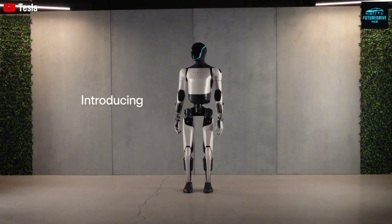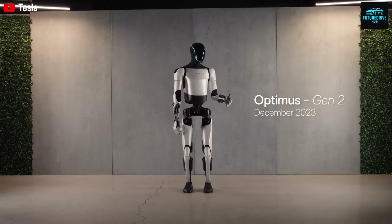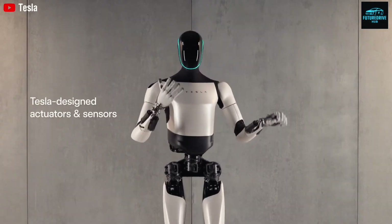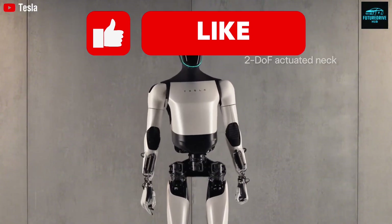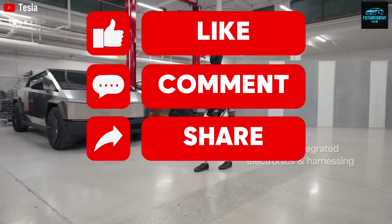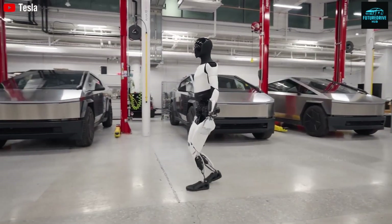So what do you think? Should humanoid robots be allowed to learn freely from human behavior, or should strict limits be enforced? Share your thoughts in the comments. Thanks for watching Future Drive Hub. If you enjoyed this video, hit the like button, subscribe, and turn on notifications so you don't miss the next major Tesla update coming very soon.